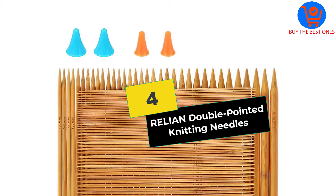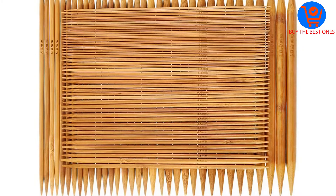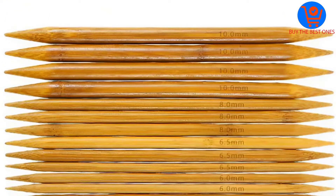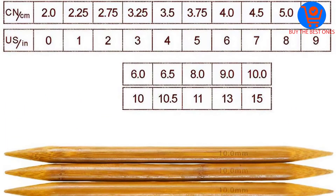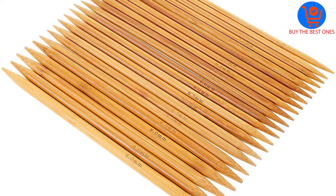Moving on, at number four we have the Realion double pointed knitting needles. This product is definitely worth mentioning as it is different from the other products on the list. The Realion needles are one of the best double pointed knitting needles, made from high quality bamboo. You can use the double pointed needles for various projects.